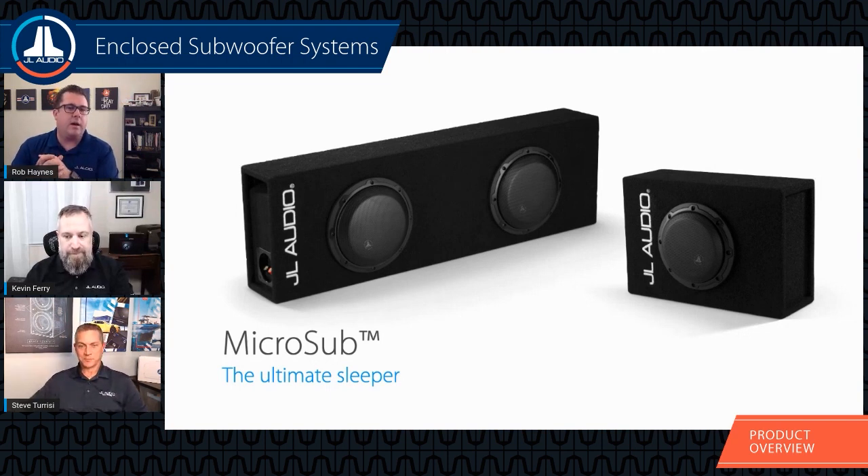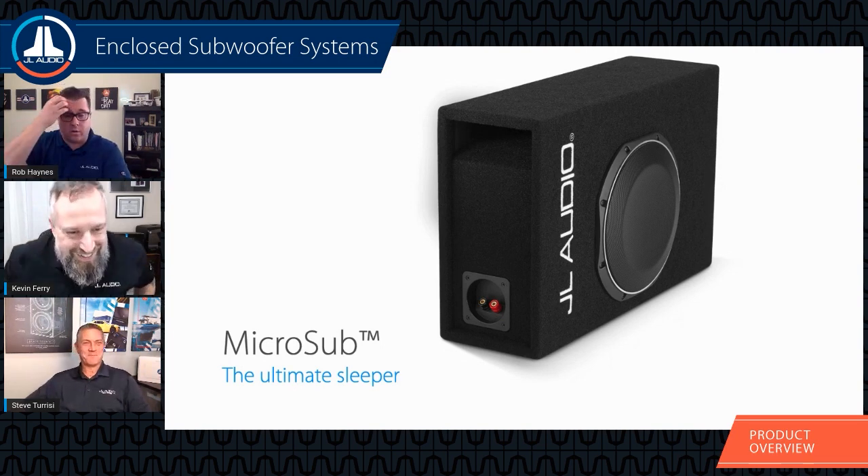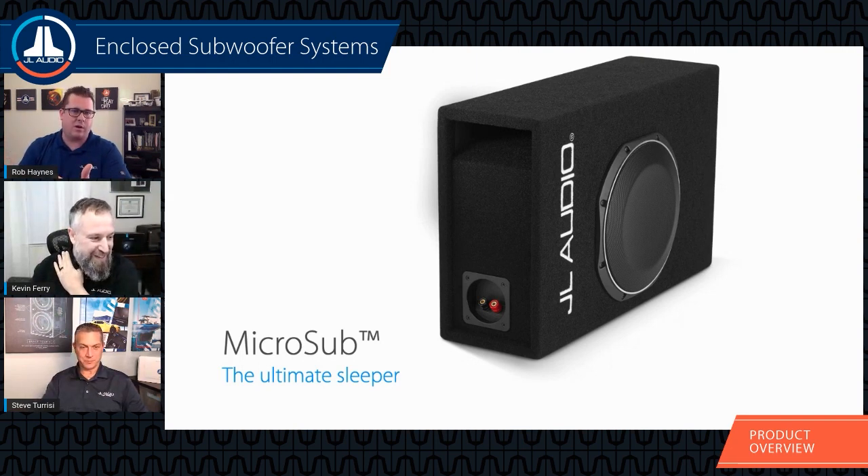We also added the 10-inch Micro Sub series a few years back with the TW1 lineup due to their smaller airspace requirements. At first I thought — how can we call a 10 or 12-inch ported enclosure a 'micro sub'? Then I saw the enclosure, and compared to any other ported enclosure for a normal 10 or 12-inch woofer, it is microscopic — ridiculously small. They sound great, don't need a lot of power, and are truly the mouse that roared.